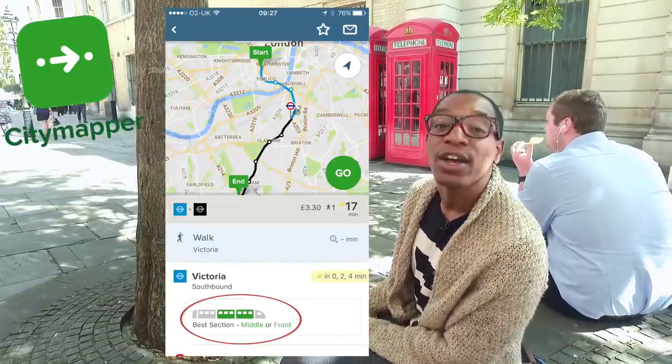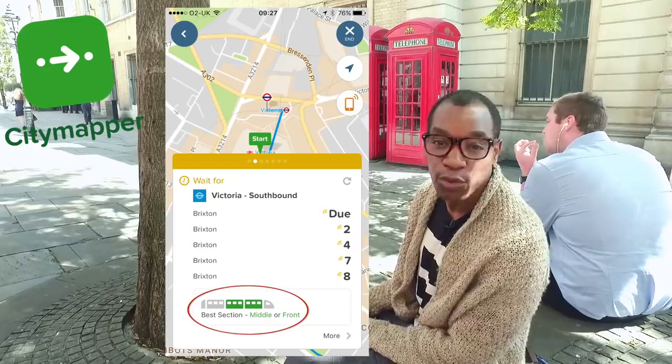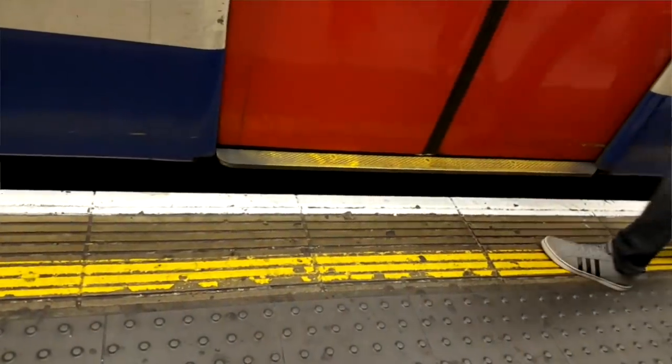Londoners are obsessed with this because there is nothing worse than having to wade through a crowded tube platform. Another great tip: on all tube platforms there are yellow lines. Look at the yellow line and find the bits that are worn out — that is where the tube doors will open. Stand there to make sure you get on the tube first.